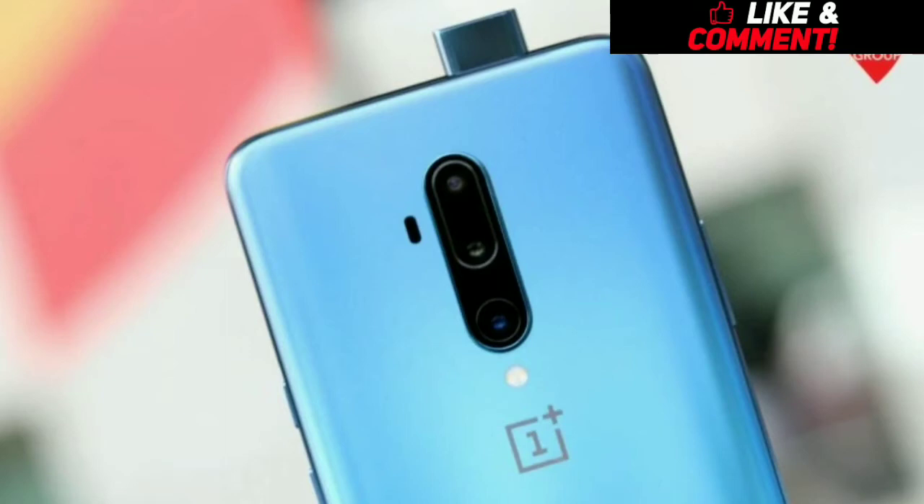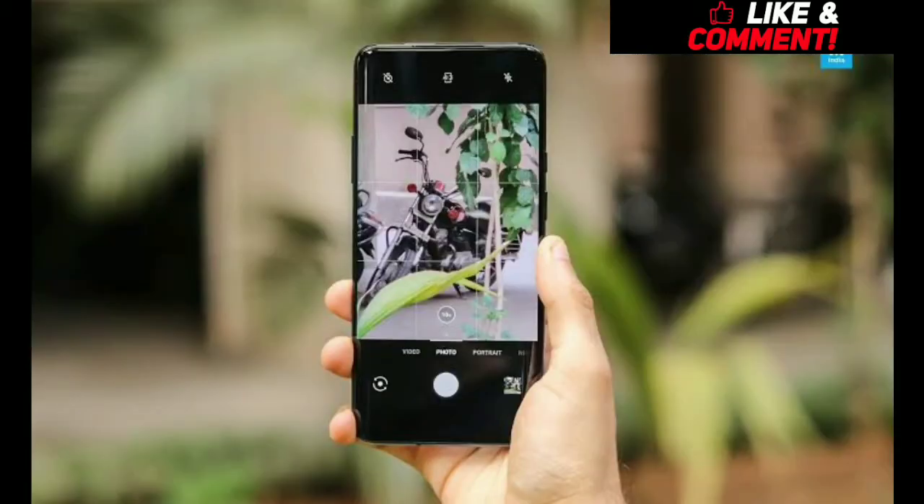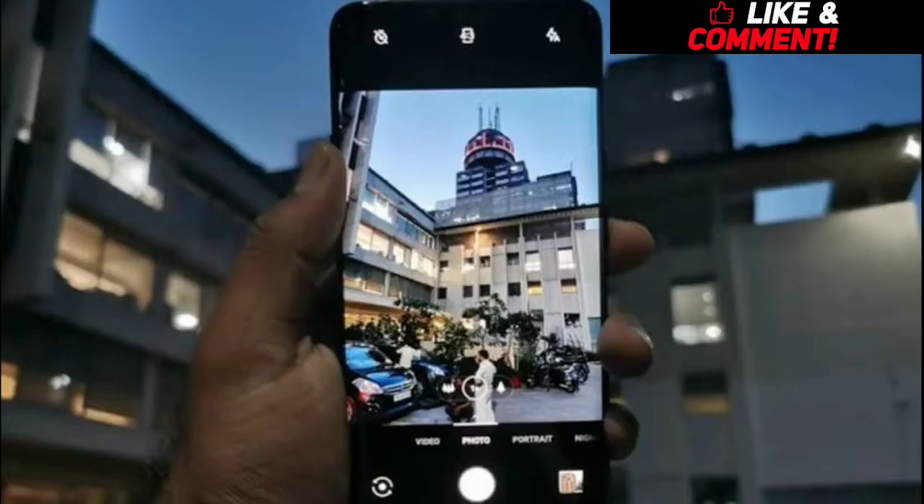Not just about the speed, OnePlus has always given tough competition with cameras, and this phone has got a triple camera setup — a 48 megapixel main camera with an 8 megapixel telephoto lens and a 16 megapixel ultrawide lens. For the front, you have a 16 megapixel pop-up camera and you can record video at 2160p with 30 to 60 frames per second.